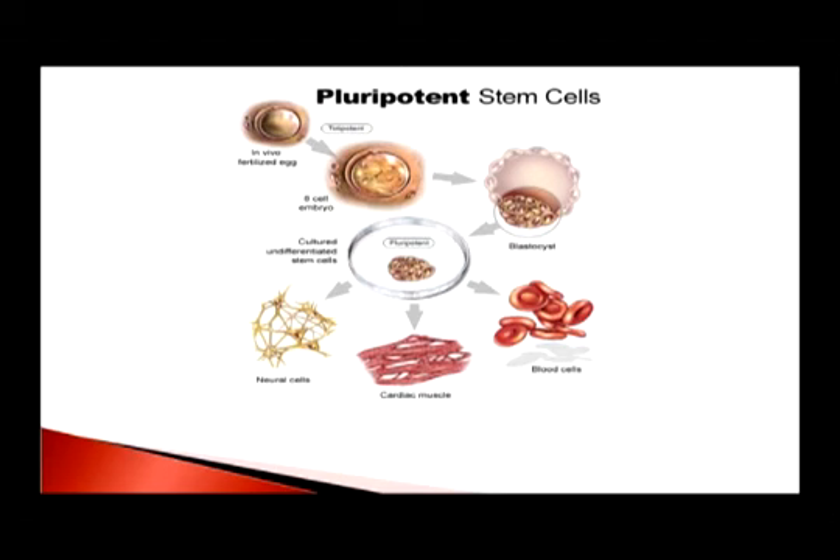This is an artist's impression of the fertilized egg dividing into two, four, eight cells, and so on, then forming a blastula. Those cells of the blastula are multipotential — they are stem cells that can produce anything. Depending on the environment they find themselves in, they start producing the cells needed — cardiac muscle, blood cells, you name it.